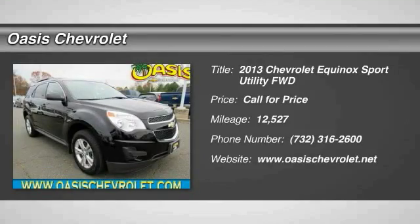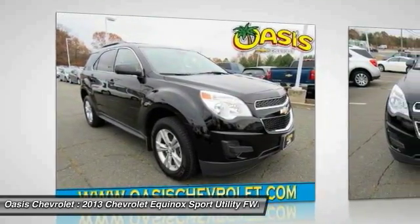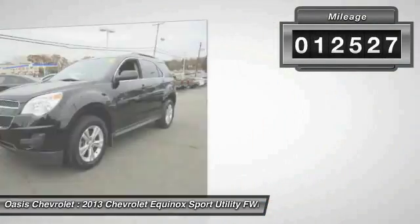The 2013 Equinox: Fuel Efficiency, Safety, and Value — the Chevy Equinox. This vehicle has less than 15,000 miles.